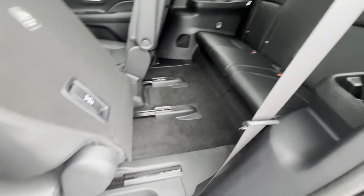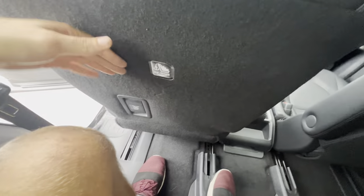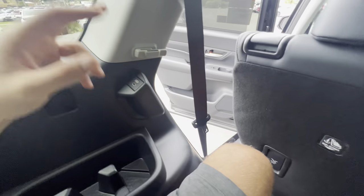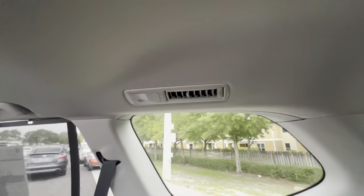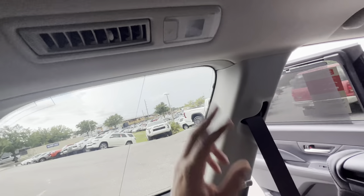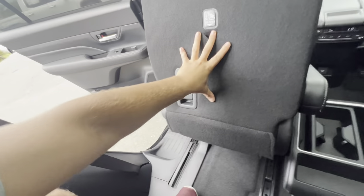The third row is why you go Grand Highlander over the regular Highlander. I still have at least four to five inches of knee room back here. The third-row seats recline, there are USB-C ports, two massive cup holders, a spot for your phone, and additional face-level air vents with LED lights. Headroom is about half an inch to an inch — Toyota cut a nice slot for taller passengers like me.